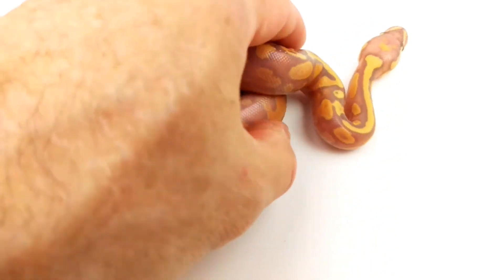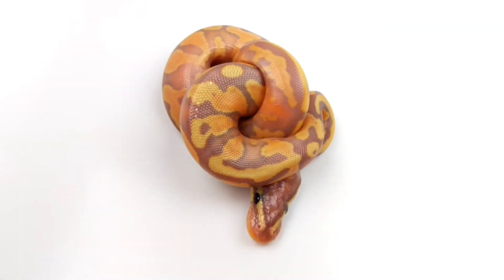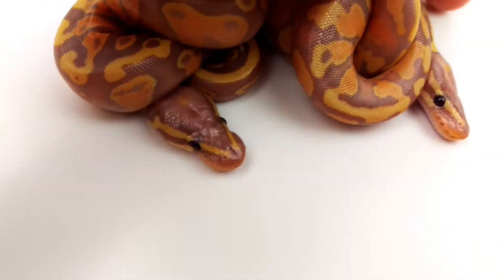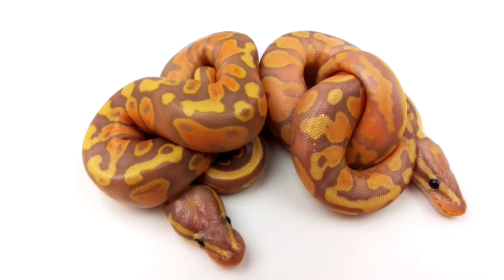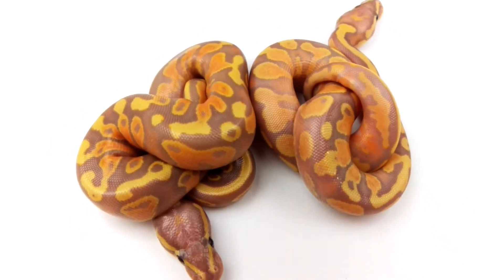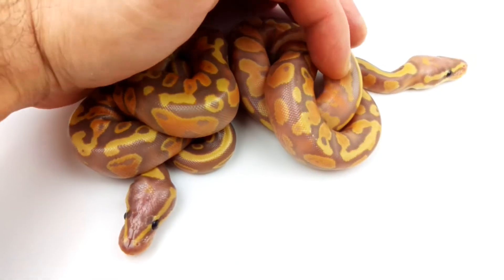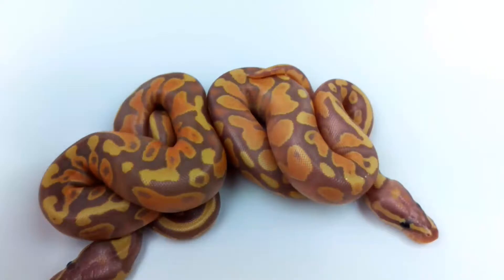I think if anything this one has the Pastel in it out of the two. So a little bit of a different head pattern and color too. I think one of them has Pastel and it's the one on the right. So that's a Pastel Coral Glow Yellow Belly and a Coral Glow Yellow Belly — both are Het Pied 100%.